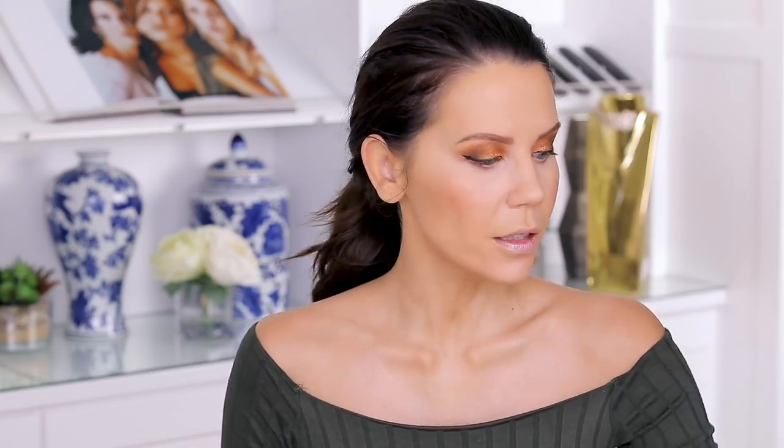My lashes are already curled. I'm testing the Wander Beauty Unlashed Volume and Curl Mascara — it comes in a very interesting tube with a nice brush. It's not doing as much as I thought, so I still want to pop on some falsies. I'm smudging that first eyeshadow shade on the lower lash line, then taking the Sun Drenched chrome paint on the same brush — it went on darker than expected, so I'm topping it off with another shade and adding Pat McGrath eyeliner in the waterline.